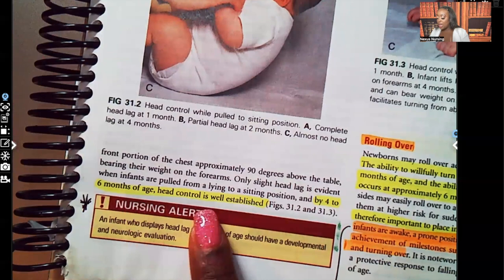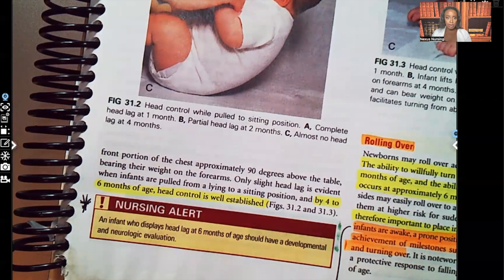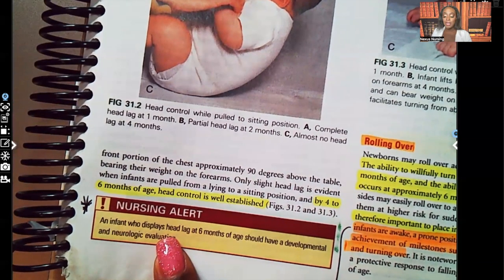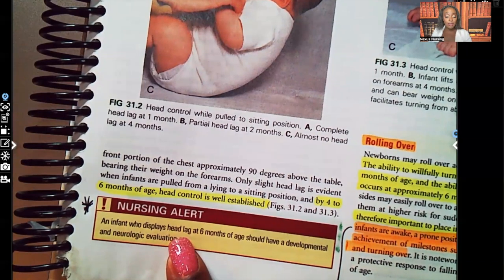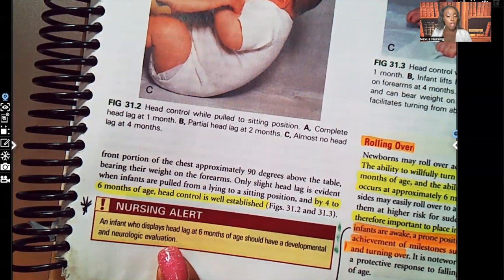By four to six months of age, head control is well established. Nursing alert: when you see nursing alerts or highlighted, italicized, or bolded information, you need to know it. An infant who displays head lag at six months of age should have a developmental and neurological evaluation — because by four to six months that head control should be well established.